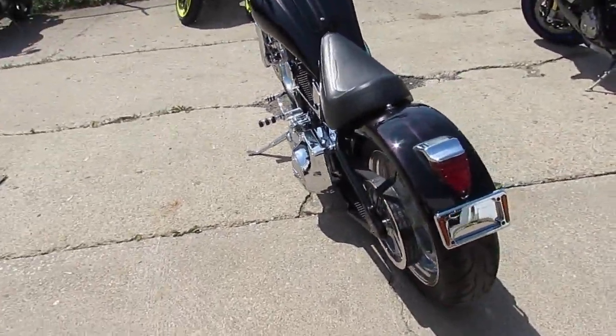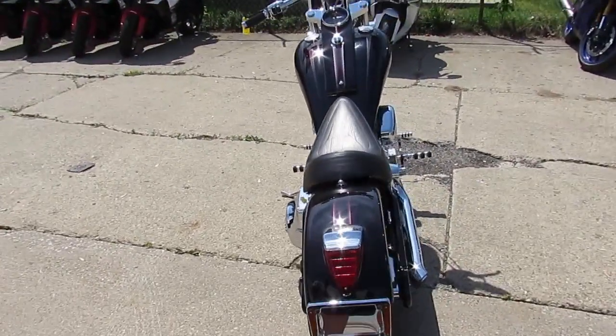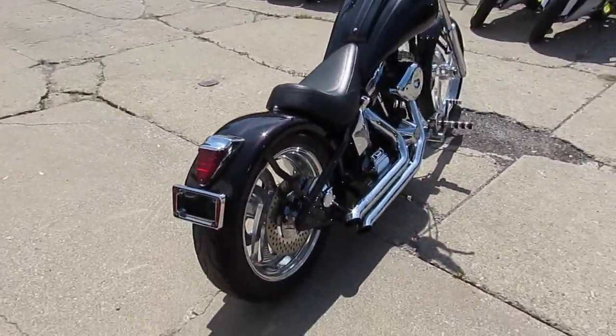This one is a 2008 Custom Chopper. We got this thing priced right — it's not going to be here long. $59.99.